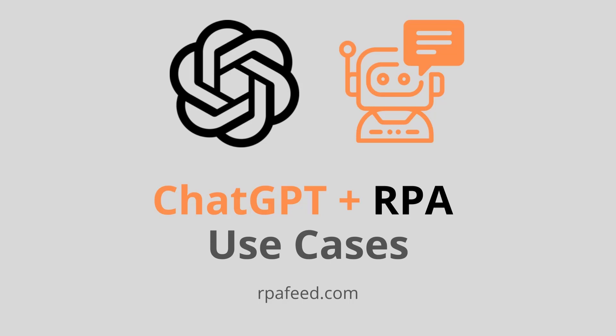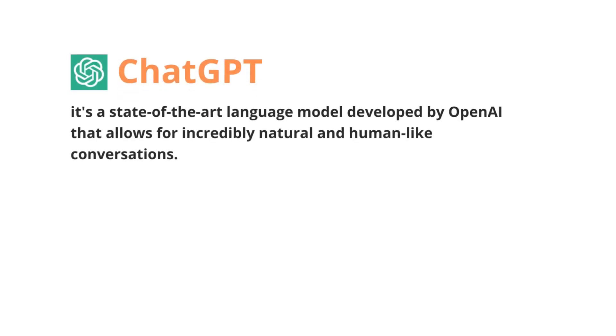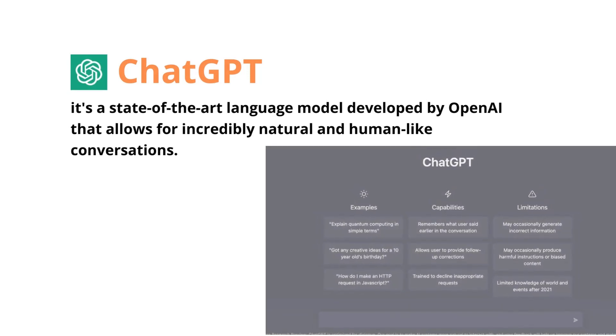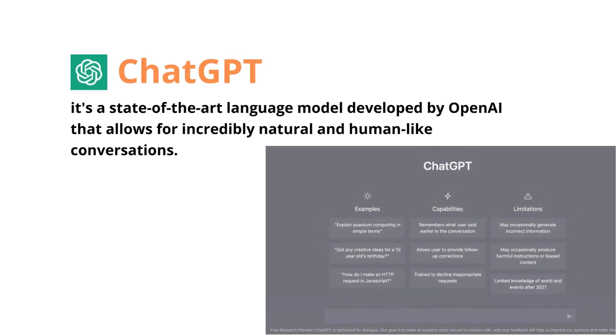Hi everyone, welcome to our channel. Today we are going to discuss the exciting world of ChatGPT and RPA integration. If you are not familiar with ChatGPT, it's a state-of-the-art language model developed by OpenAI that allows for incredibly natural and human-like conversations, and when combined with Robotic Process Automation, that is RPA, the potential use cases